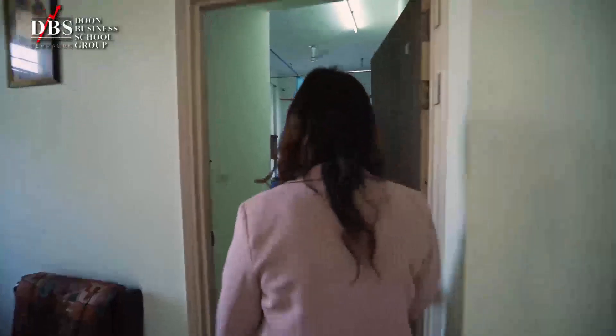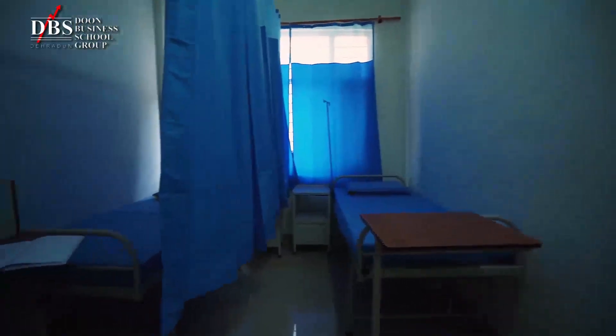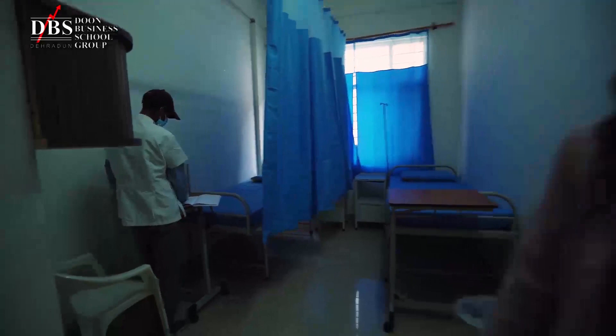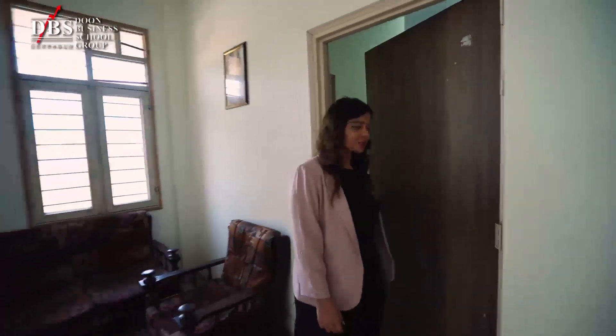I will now show you the medical emergency room. This is the hostel's medical facility — just in case you have any medical emergency. It is well equipped and there are tie-ups that we have with local hospitals as well.